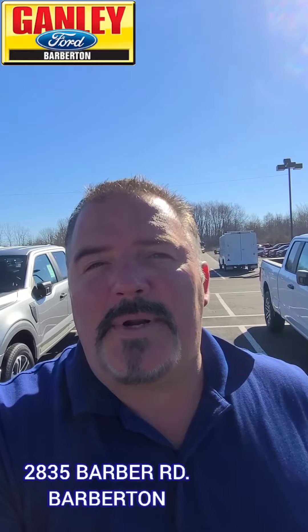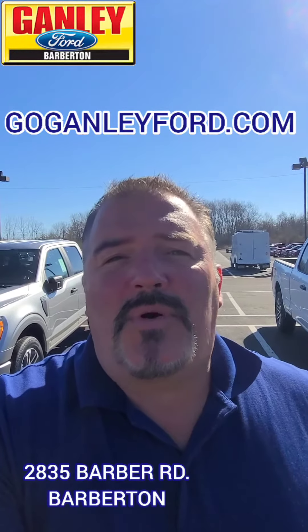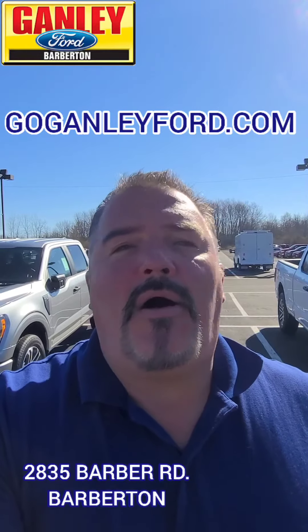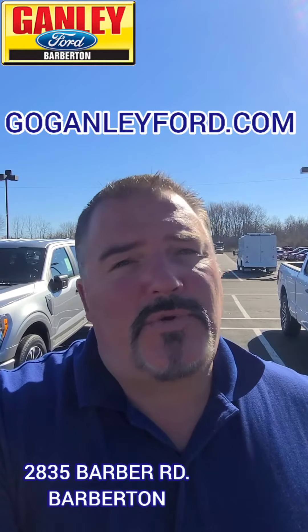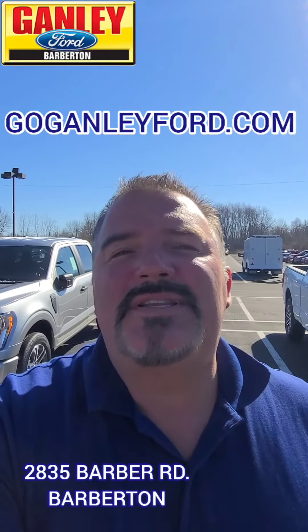2835 Barber Road, Barberton. Also look us up online at goganleyford.com. Get more details on this ride and all our vehicles. New and used, great deals happening right here — come on by today and experience for yourself the Ganley Ford difference.